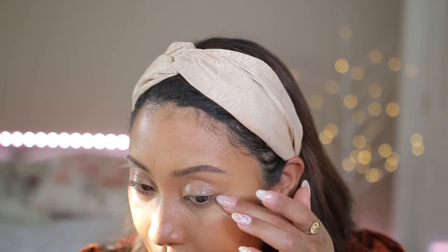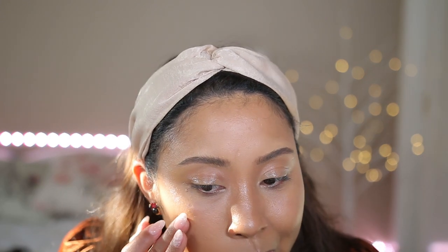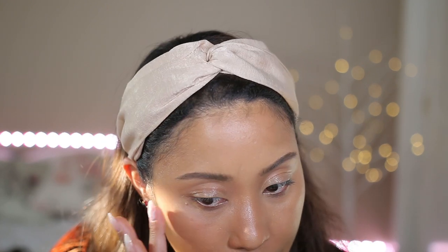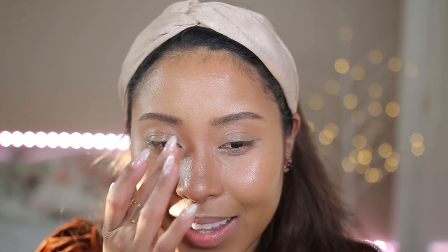I think it's better to apply a very tiny amount — this side looks so wet but the other side looks more like a natural highlight. I put too much on one side, so I removed some and dabbed it in. That looks better. The trick is: use a very, very tiny amount and then blend it into the skin.